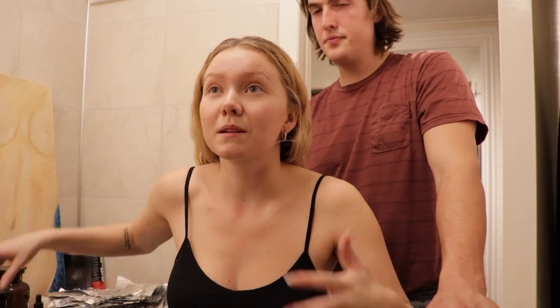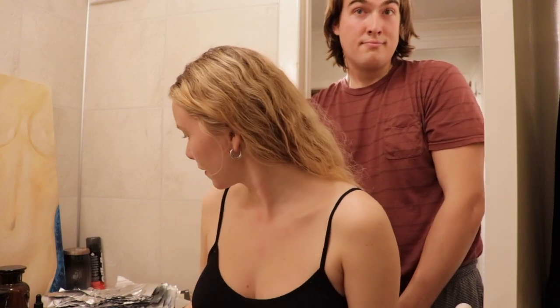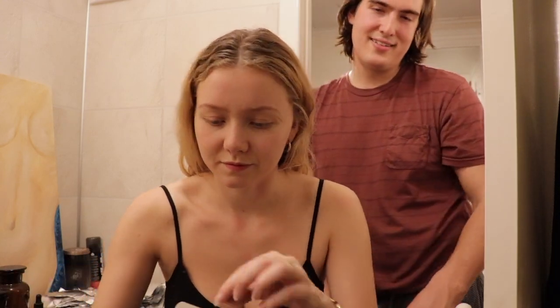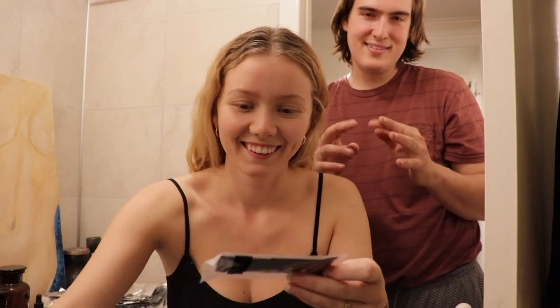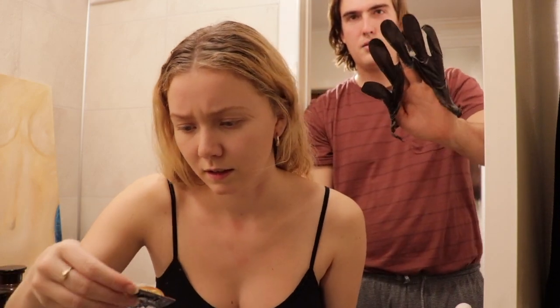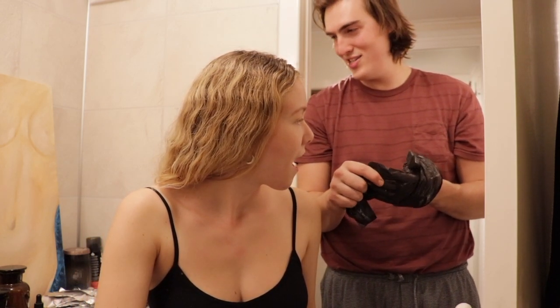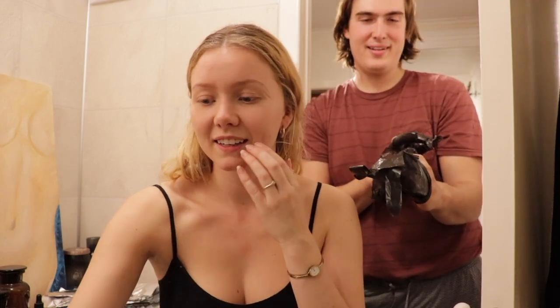I'm so nervous, I'm like sweating. I'm sweating too, but I'm not nervous — just sweating. Okay, so put on the gloves. It's like trash bags. Trash bag gloves. We need to put them on.